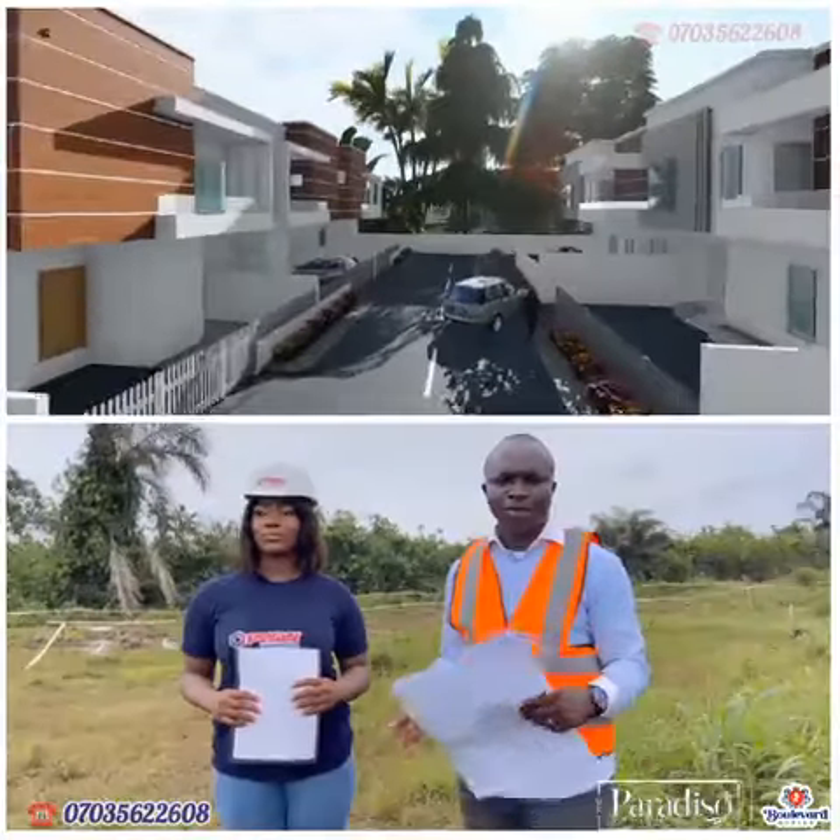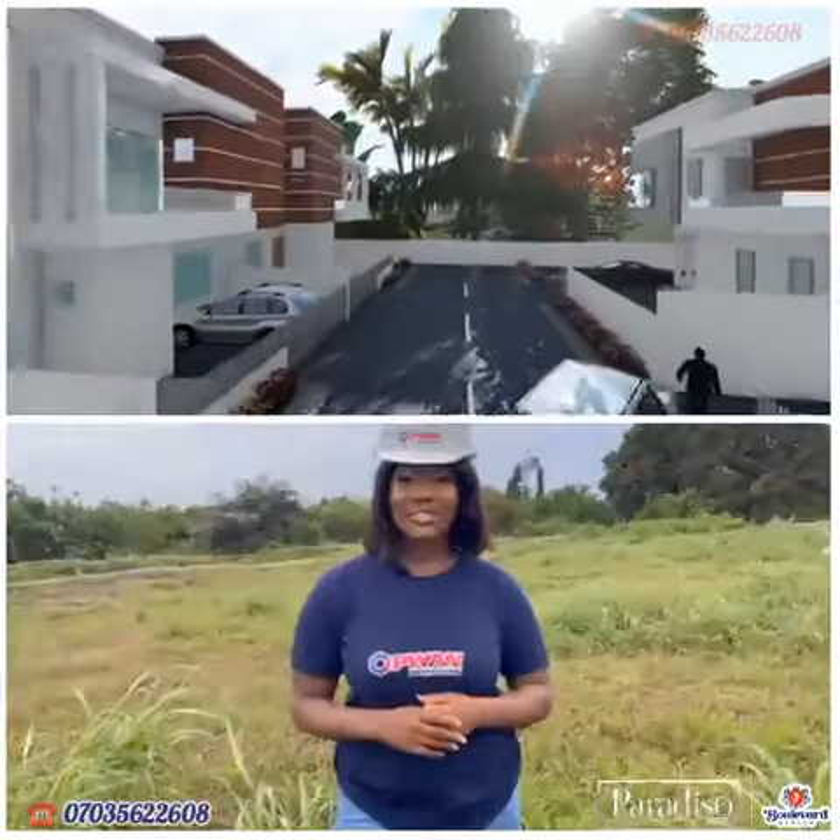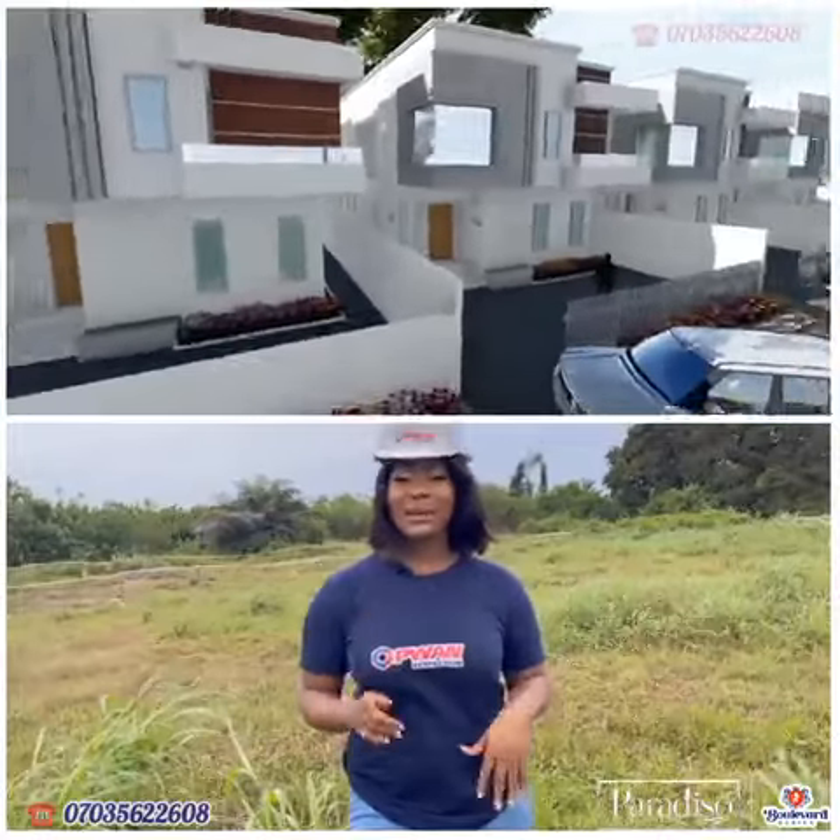The duration of this project is about six to seven months. You've heard from the engineer — at the Paradiso by Boulevard, just expect nothing but the best.